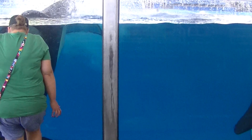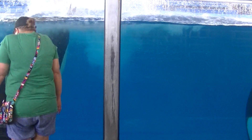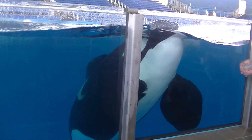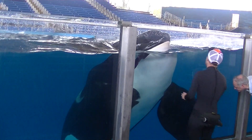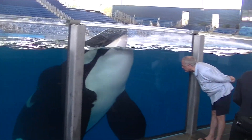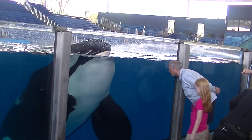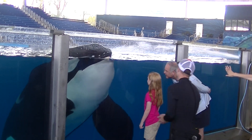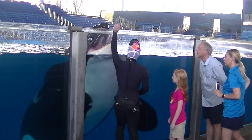So it does eliminate about 80% of candidates. If you don't have good form, you're not going to make it. It's the temperature that'll do it — it does take your breath away.